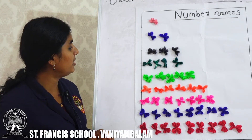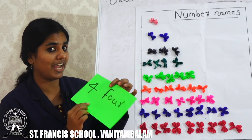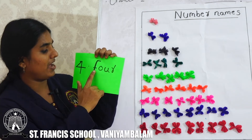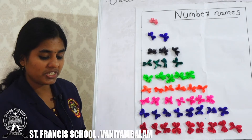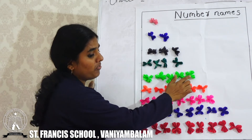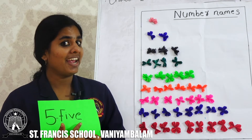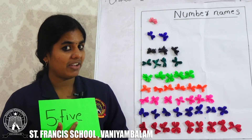Next we have how many flowers? 1, 2, 3, 4 — 4 beautiful flowers. What is the spelling of 4? F, O, U, R. Next, here we have 1, 2, 3, 4, 5 — 5 flowers. What is the spelling of 5? F, I, V, E. 5.